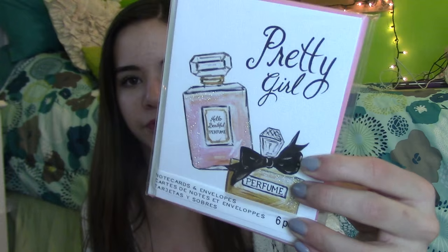My Grammy also got me really cute note cards. One says 'Pretty Girl' with perfume bottles on it, and another says 'Hello Beautiful' with a lipstick design, which is so cute. These are also going to be great for writing letters to my friends.